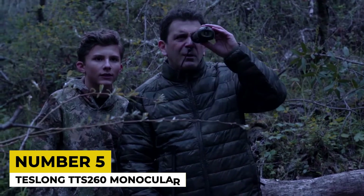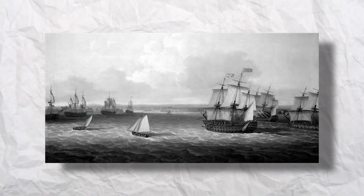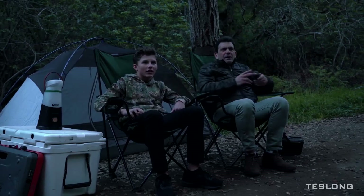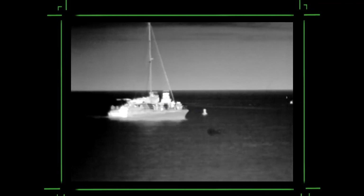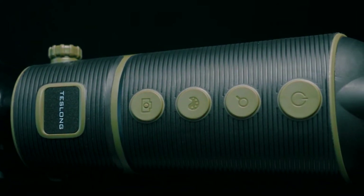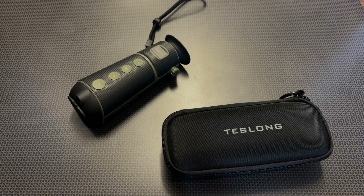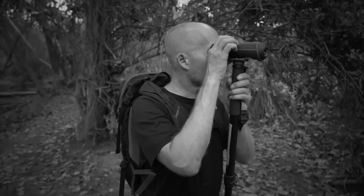5. Teslong TTS 260 Monocular. The Royal Navy is credited for being the pioneer of the first naval thermal imager around 50 years ago for shipboard firefighting purposes. Since then, technology has come a long way. Now we have gadgets like the Teslong TTS 260 Monocular, which is a pocket-sized thermal vision monocular designed for outdoor nighttime venturing. It offers 4X magnification capability and a recognition range of up to 260 yards, which is great for hunting in low light conditions.